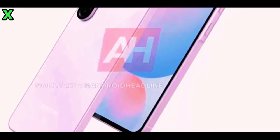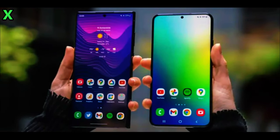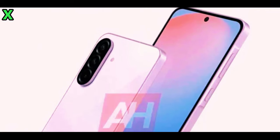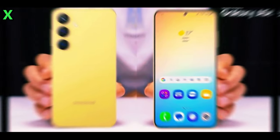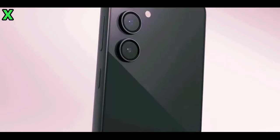So there you have it — the Samsung Galaxy A56 5G looks like it's shaping up to be an exciting addition to Samsung's lineup with its impressive features and value proposition. What do you think about these upgrades? Are you excited about this phone? Let me know your thoughts in the comments below. If you enjoyed this video, please give it a thumbs up and subscribe for more tech news and updates. Thanks for watching, and as always, see you in the next video — peace out!